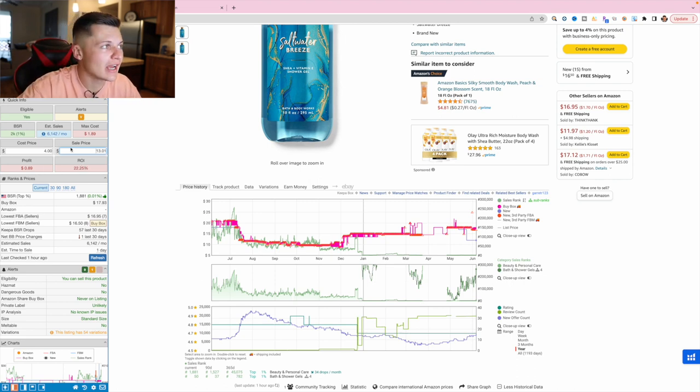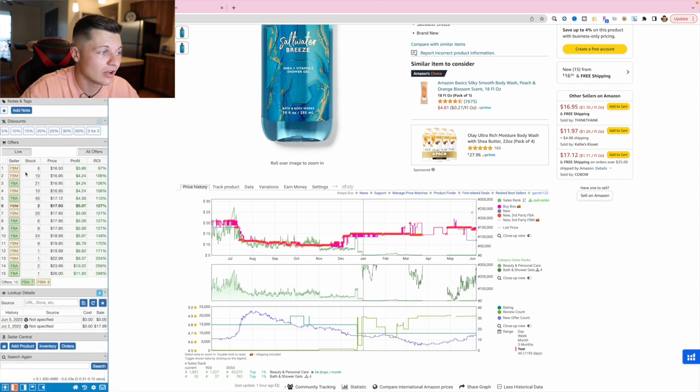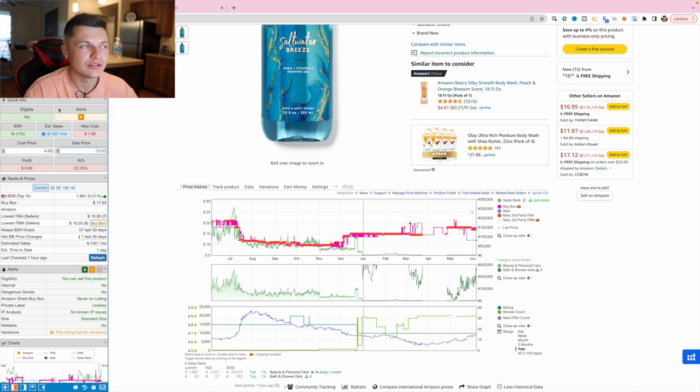This is how I use SellerAmp paired with Keepa. Together they'll run you about $35 a month — can't beat it. These two tools provide so much data. You can see Keepa right inside SellerAmp, check all the different offers, and hop around to sellers' storefronts. SellerAmp is linked in the description.